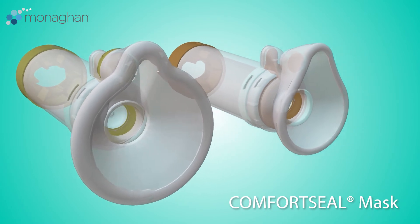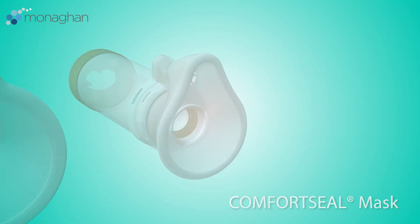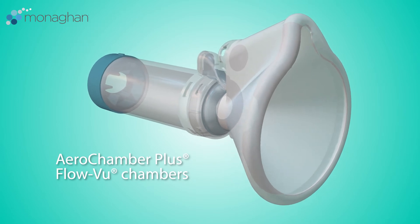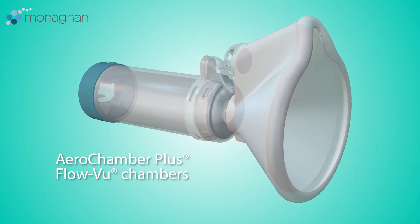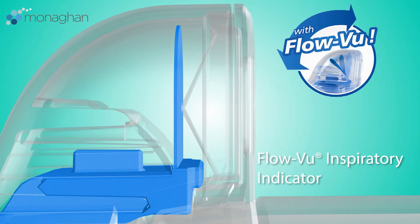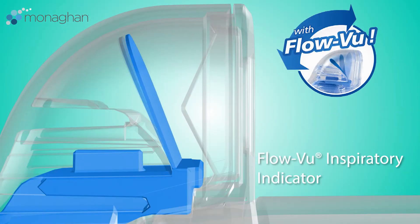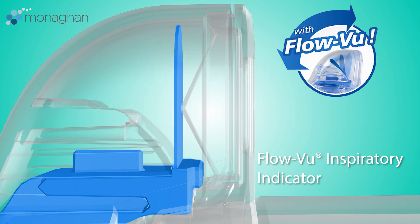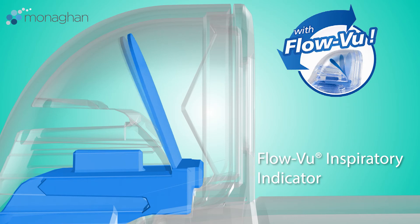In addition to the thoughtful design and function of the comfort seal masks, each chamber also has many beneficial features such as the Flow View inspiratory indicator. When there's a proper seal, the Flow View inspiratory indicator moves in response to the patient's inspiration, providing visual assurance of correct use and of medication delivery.